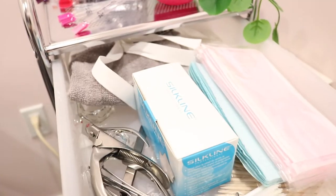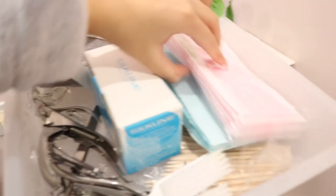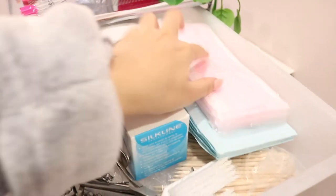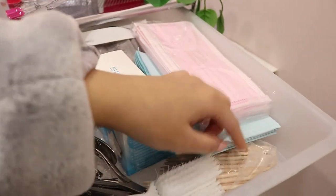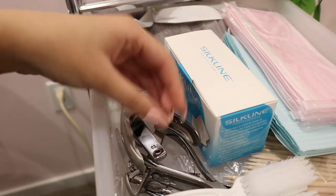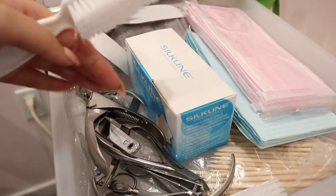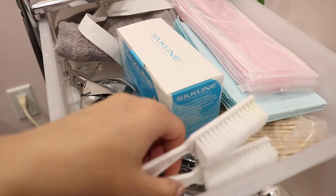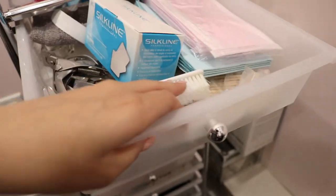In the first drawer I keep a lot of my overstock items — I have my masks, and yes they're pink to match my room. I also have some of those cuticle sticks, and all my cleaned metal utensils, though I don't really use a lot of them. And then I have cleaned and sterilized brushes in here as well.